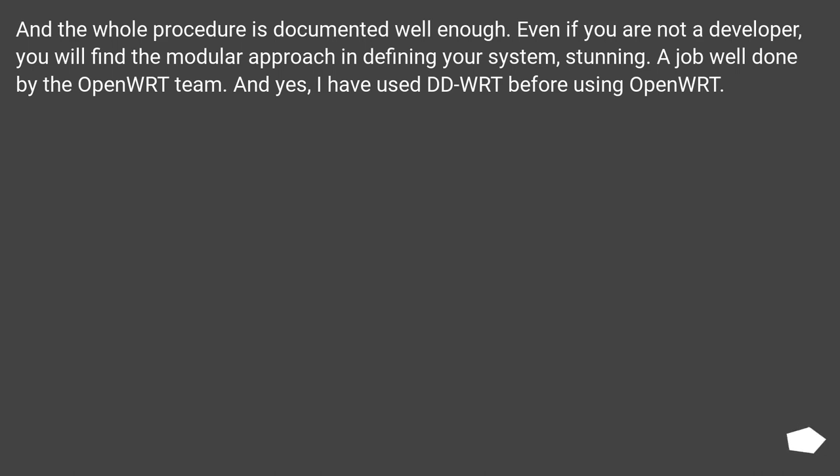I can change the device driver code to suit my needs, and the whole procedure is documented well enough. Even if you are not a developer, you will find the modular approach in defining your system stunning — a job well done by the OpenWRT team. And yes, I have used DD-WRT before using OpenWRT.